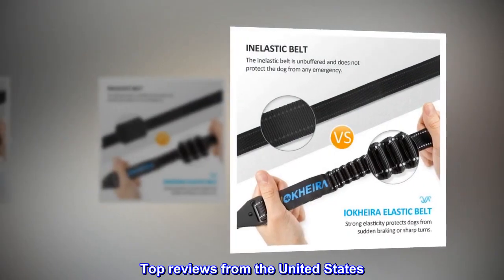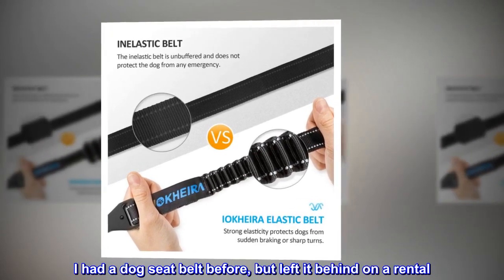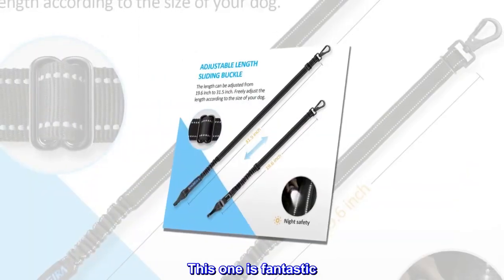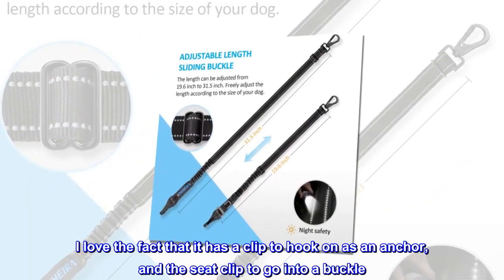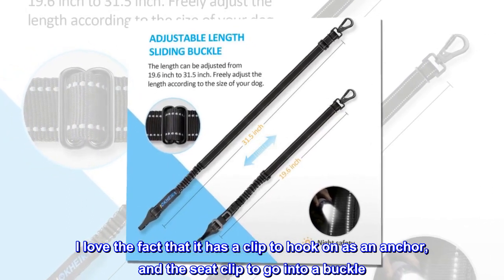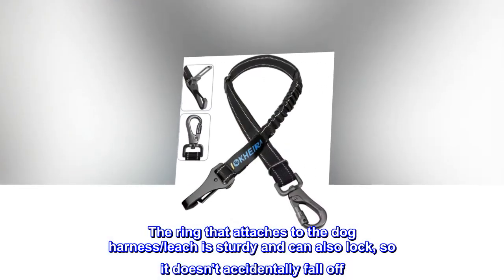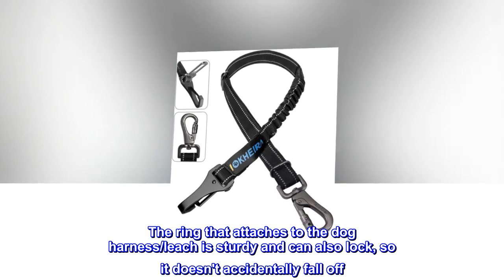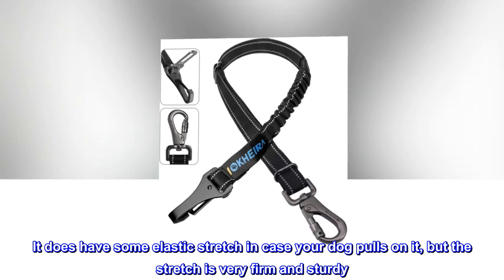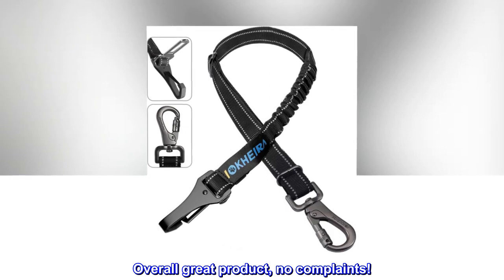Top reviews from the United States. Great seat belt. I had a dog seat belt before, but left it behind on a rental. This one is fantastic. I love the fact that it has a clip to hook on as an anchor, and the seat clip to go into a buckle. The ring that attaches to the dog harness leash is sturdy and can also lock, so it doesn't accidentally fall off. It does have some elastic stretch in case your dog pulls on it, but the stretch is very firm and sturdy. Overall great product, no complaints.